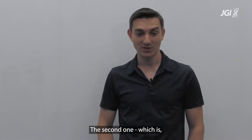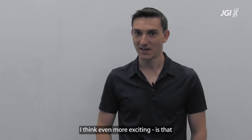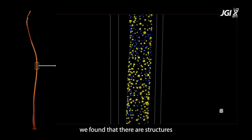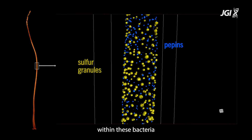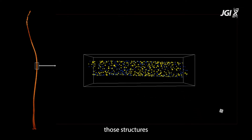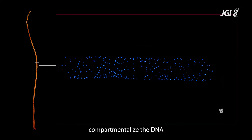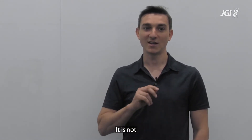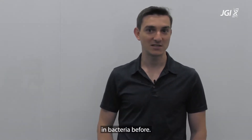The second one, which I think is even more exciting, is that we found structures within these bacteria which contain the DNA, and those structures compartmentalize the DNA from the rest of the cytoplasm. That is very unique — it is not something that has been observed in bacteria before.